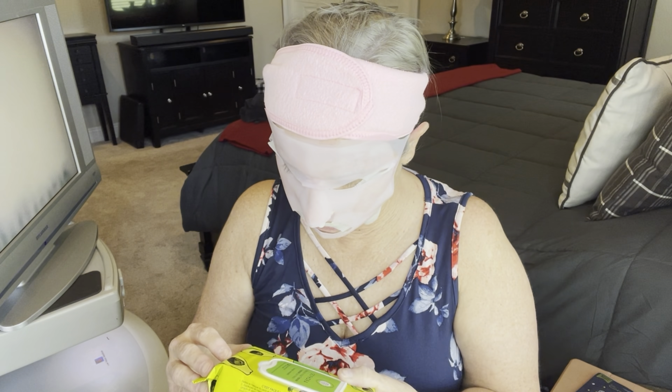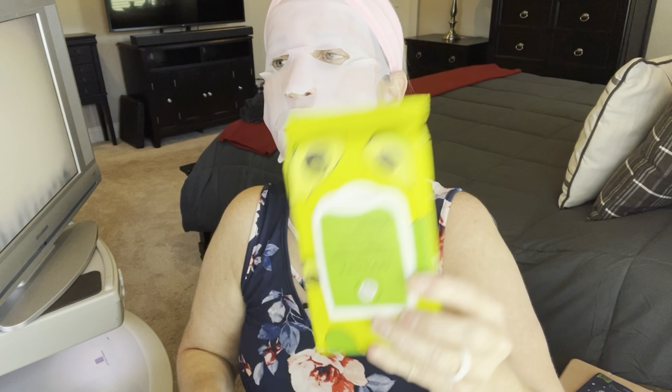Hey guys, welcome to another video. My name is Lori and welcome to my channel, my life, and Mask Monday.